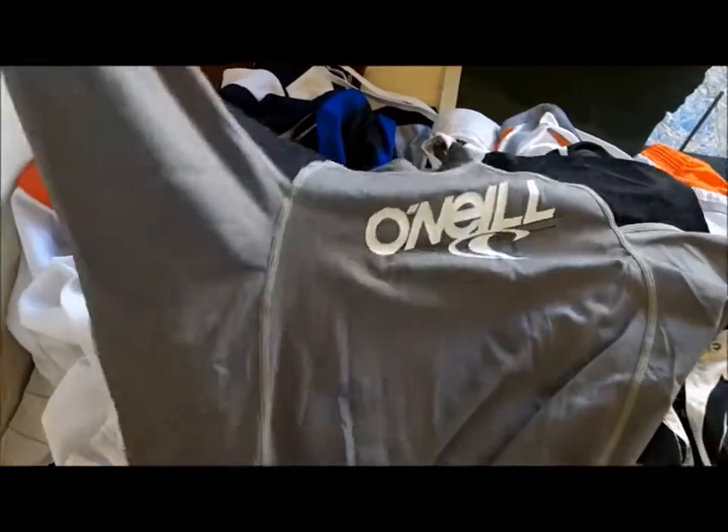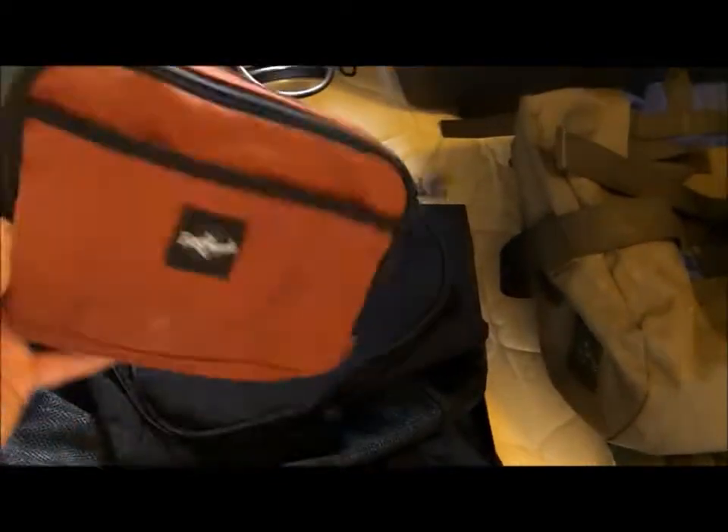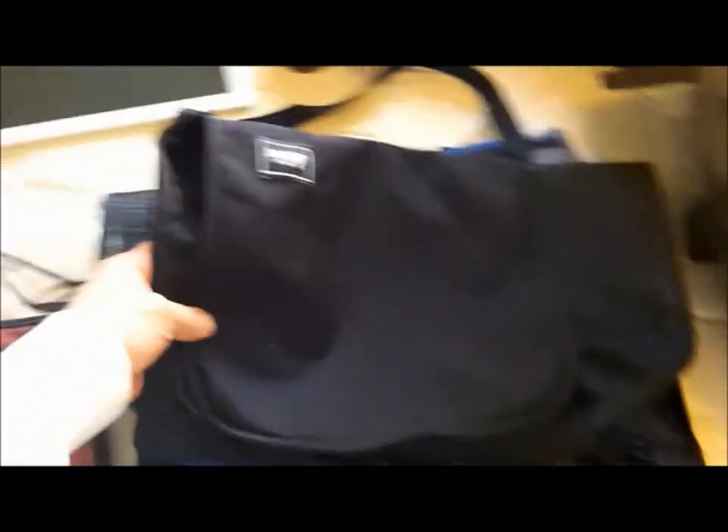I'm trying to get into diving, like snorkel diving and maybe spearfishing and stuff like that. I try to get all kinds of different pouches — Eagle Creek, REI, and this no-name one. I kind of like these pouches where you can see what you have.